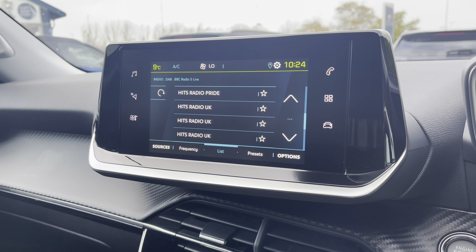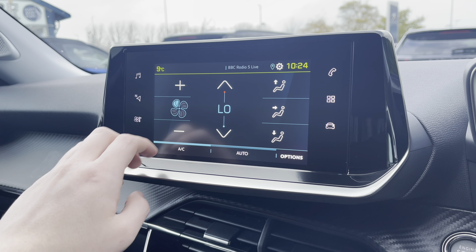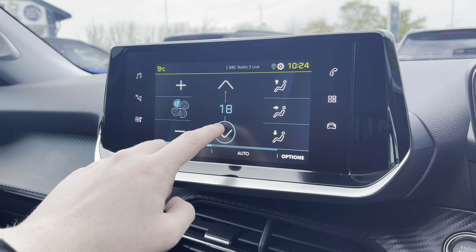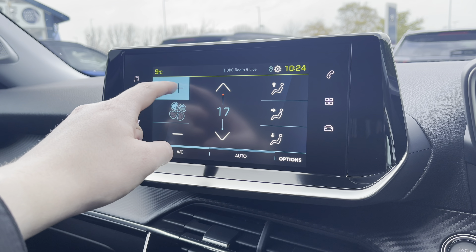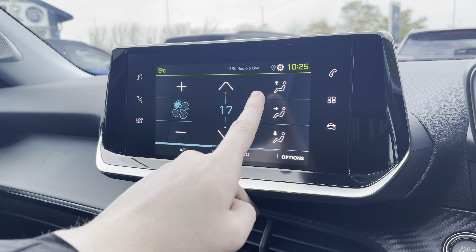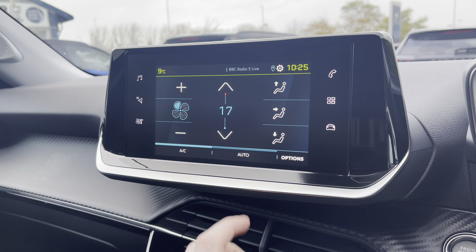Moving away from the radio and going towards the climate controls using the button on the left hand side, you will see that it is extremely easy to control the temperature of this vehicle. You can also control how fast the air flows around your cabin as well as where it is directed — at you, your feet or the windscreen.